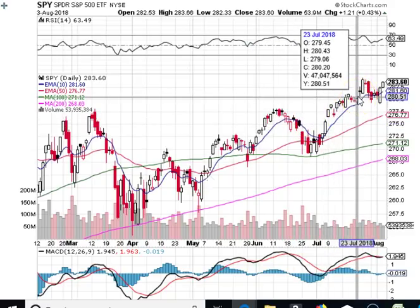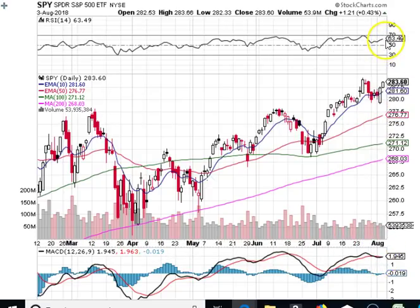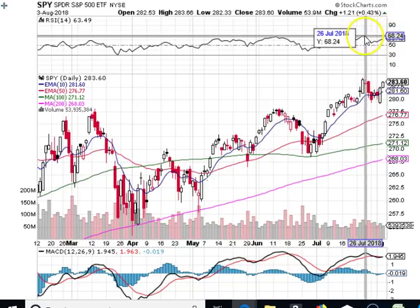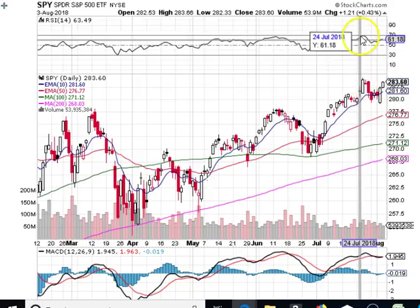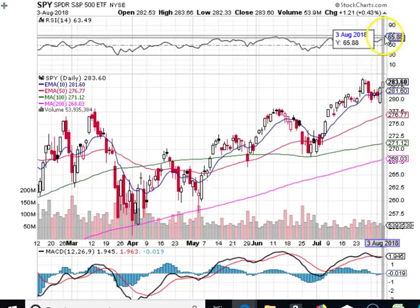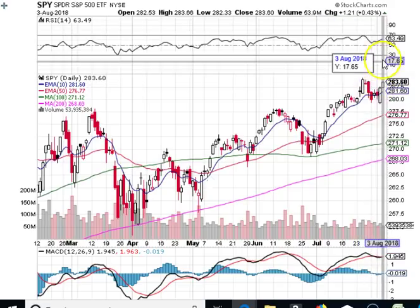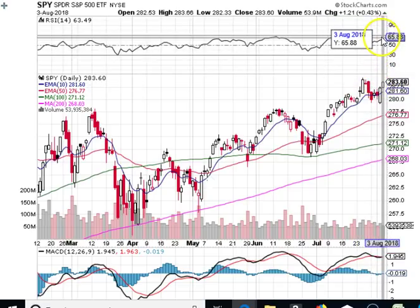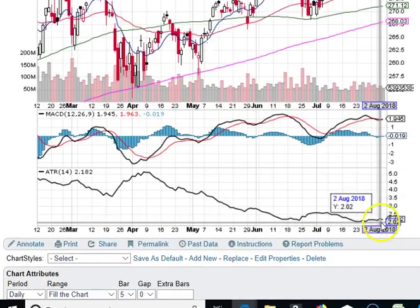The SPY overall is a bullish chart. We have a fresh MACD bullish crossover here. RSI at 63.49 still gives us room to go higher before we get overbought. Previous resistance correlated with the previous all-time high along with the 70 RSI level, so that held. We could easily break out again and go to a 70 RSI and grind sideways here to set up for a new long position.